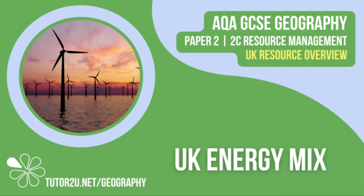Welcome to this Tutor2U topic video that looks at the changing energy mix in the UK. This is part of Paper 2, Unit C, The Challenge of Resource Management.